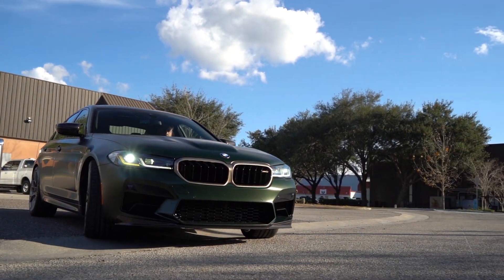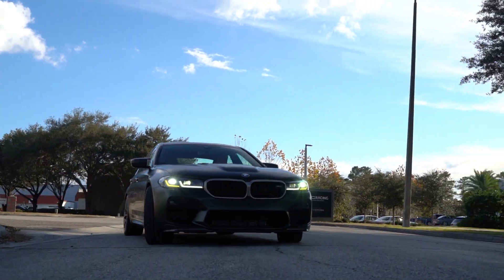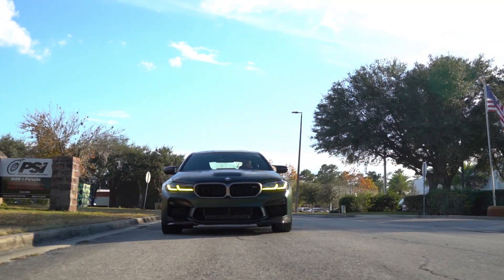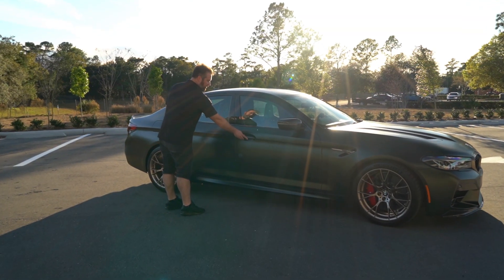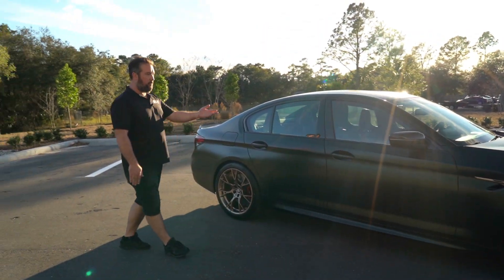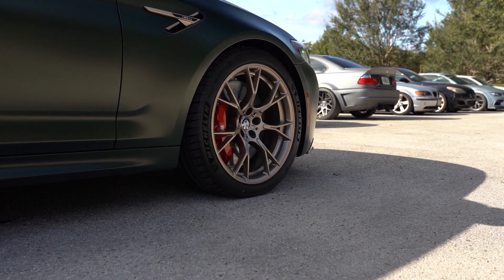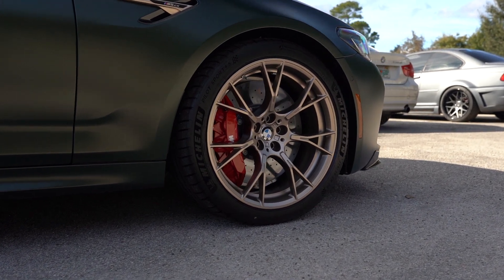It has the carbon roof and carbon hood as mentioned, and it also has less insulation inside, which contributes to that 230-pound weight savings over the standard competition. One thing I also noticed is it does not have the soft-close doors, which I pretty much see on every M5 we work on here at the shop. When I drove the car just a couple miles, I could hear all the stones and rocks — it's neat to hear that in an M5; normally you don't hear anything from the outside.